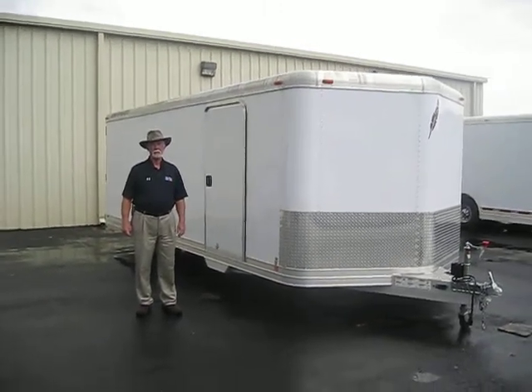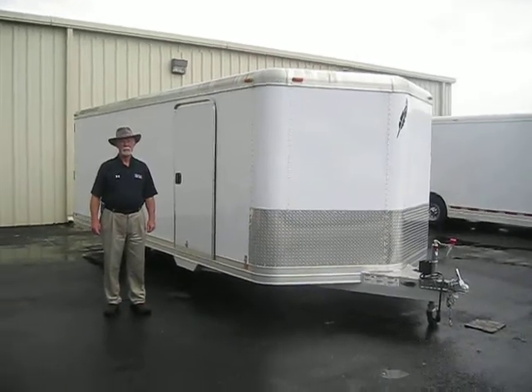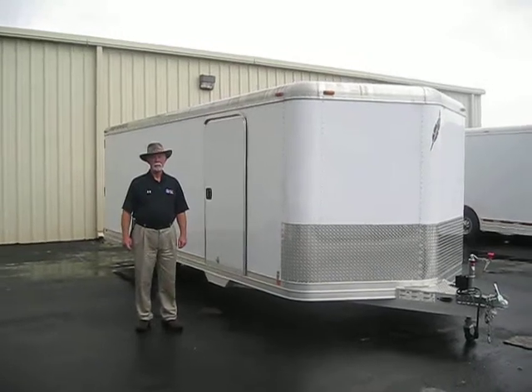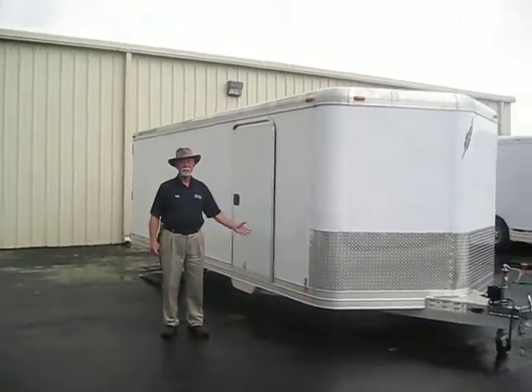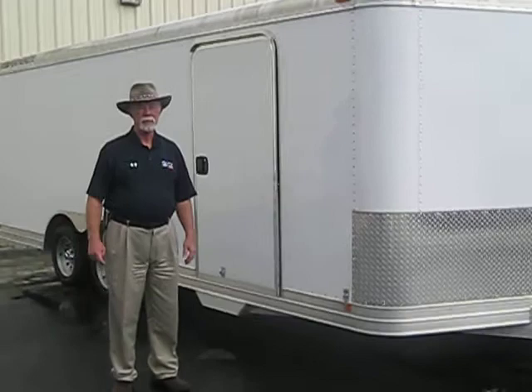Here we are again at Billy Howe Ford Lincoln Mercury with Ed Driscoll, Featherlight Salesman, showcasing this brand new Featherlight Closed Car Hauler. This is a model 49-26. It's 20 feet long, has twin 3,500-pound axles, and the trailer only weighs about 3,000 pounds, so you can put 4,000 pounds in it.